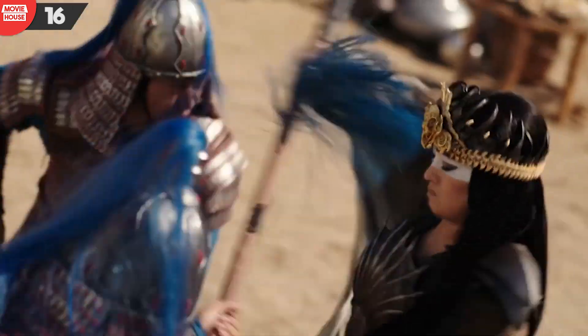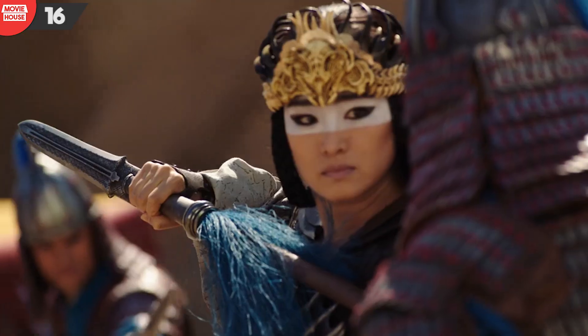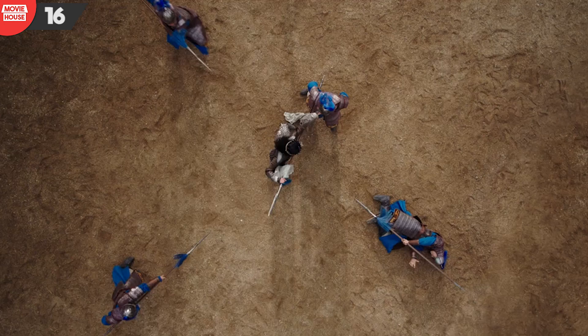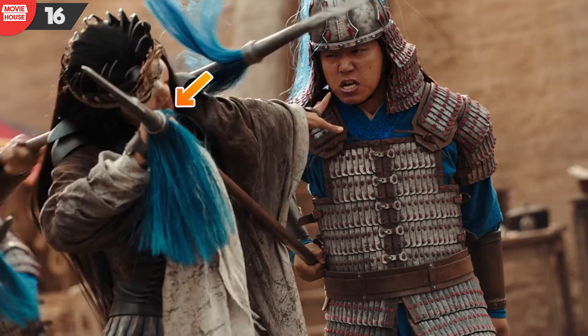Number 16: yet another error when it comes to holding a weapon — over here, the spear. In this shot, look how Gong Li's witch is holding the spear a few inches away from its feathers. However, in the next few shots, her hand covers the feathers.